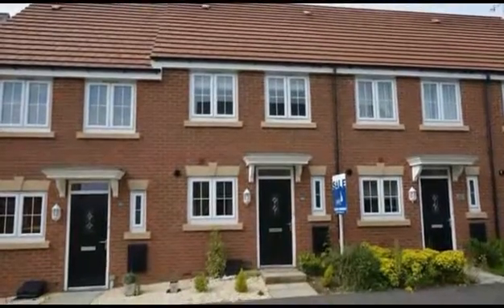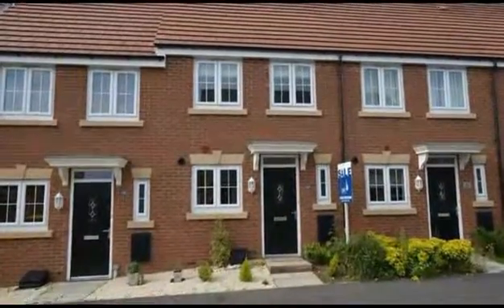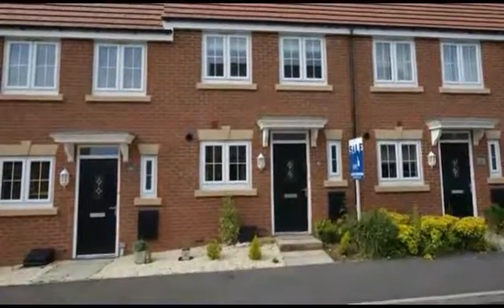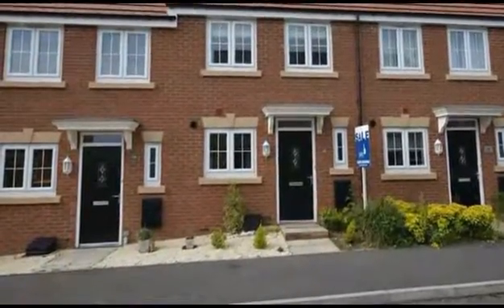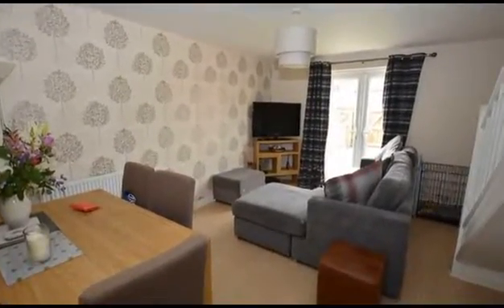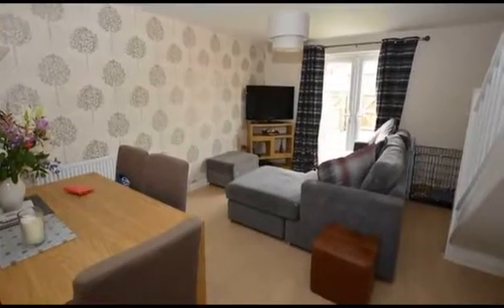Ideal for M1 access and offered to the market with no onward chain, this modern two-bedroom mid-townhouse is located within walking distance of the town centre and local leisure facilities. Well presented throughout with high-quality fixtures and fittings, the lounge has French doors that lead out to the rear garden.